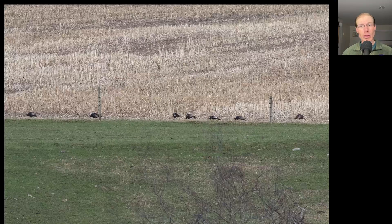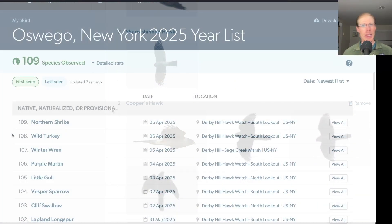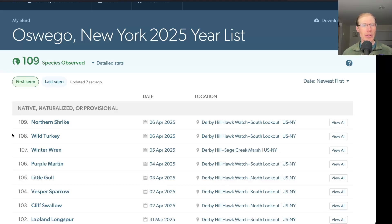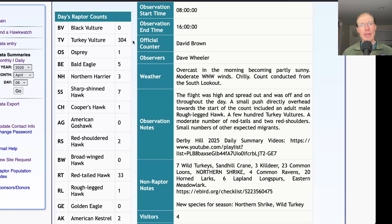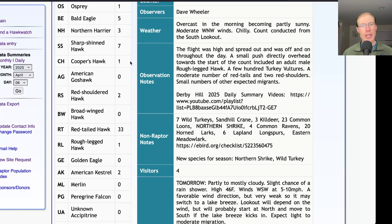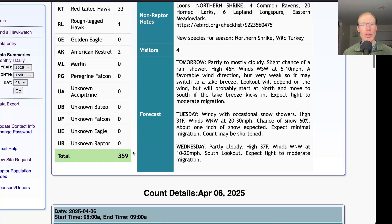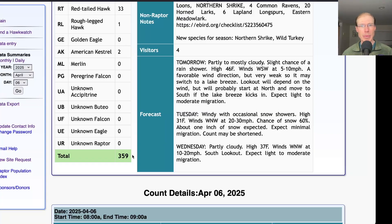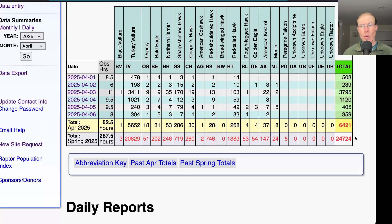We've been seeing plenty of turkey vultures, but today we had our first group of wild turkeys — a group of seven. Taking a look at the eBird list, today we had 42 species and two new species for the season: wild turkey and northern shrike, bringing us to a total of 109 species for the season. The hawk count report shows 304 turkey vultures, one osprey, five bald eagles, three northern harriers, seven sharp-shinned hawks, one Cooper's hawk, two red-shouldered hawks, 33 red-tailed hawks, one rough-legged hawk, and two American kestrels, for a total of 359 migrating raptors. That brings the April total to 6,421 and the season total to 24,724.